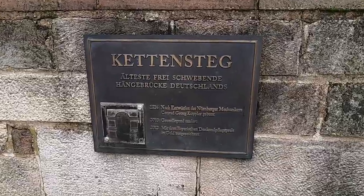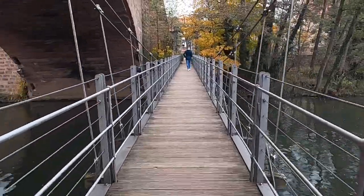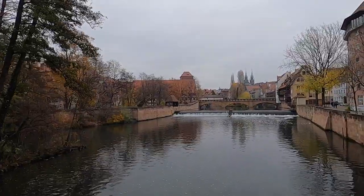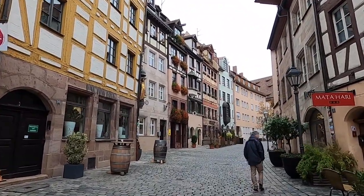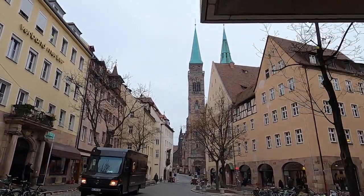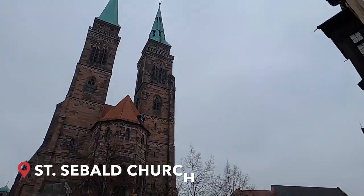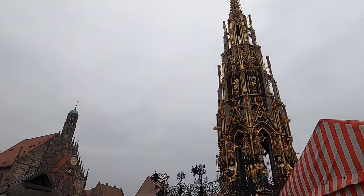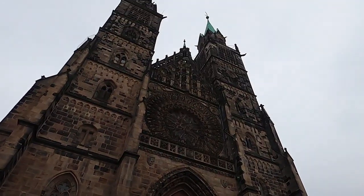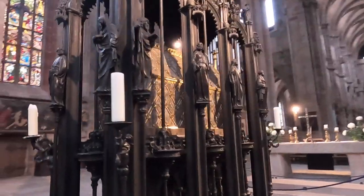This is also known as the Chain Bridge. The bridge has two spans of 33 meters each, with a total length of 68 meters that stretches across the river Pegnitz. St. Sebald is a medieval church. Along with the Frauenkirche and St. Lorenz, it is one of the most important churches of the city, and also one of the oldest.